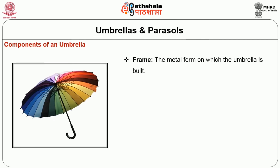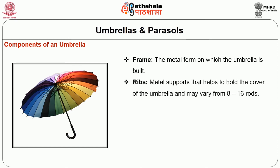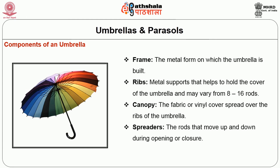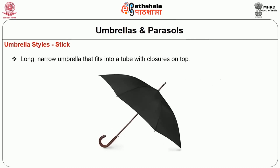Components of an umbrella: the frame is a metal form on which the umbrella is built. Ribs are metal supports that help to hold the cover of the umbrella and may vary from around 8 to 16 rods. The canopy is the fabric or vinyl cover which spreads over the ribs to provide coverage. Spreaders are rods that move up and down during opening or closure. The finial is a decorative or conical cap of the umbrella.